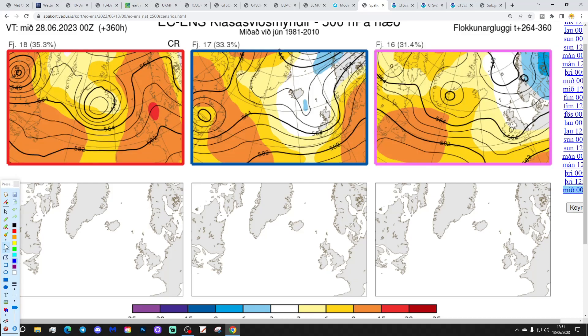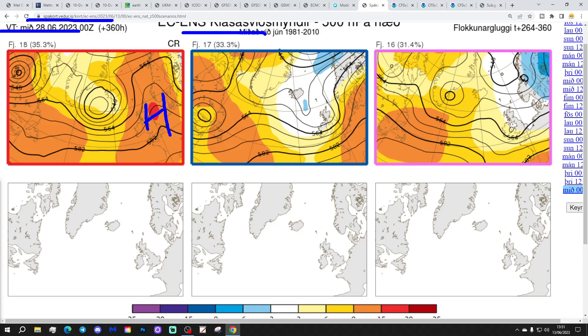Looking further out at day 14, taking us to the 28th of June: 18 members of the ECM ensembles have high pressure right overhead, giving mostly dry, fine and warm conditions. 17 members have low pressure towards Iceland with high pressure around France — winds coming in from the west, a little bit more unsettled in the north, mostly dry in the south. And 16 members have low pressure with high pressure in the middle of the Atlantic, giving a slightly more northerly airstream — possibly a little bit showery as well.